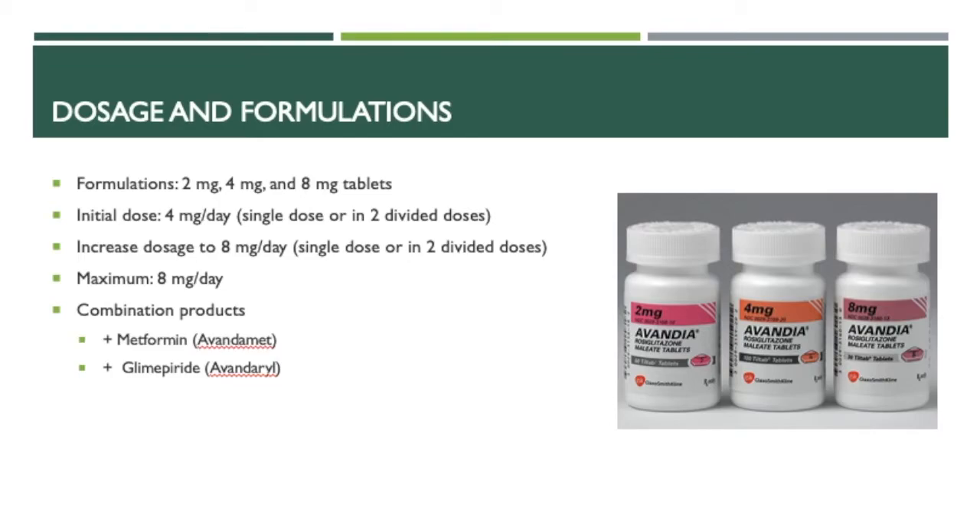As for the dosage and formulations, rosiglitazone comes in formulations of 2mg, 4mg, and 8mg tablets. The initial dose is usually 4mg per day, taken in a single dose or in 2 divided doses. For patients who have an inadequate response to the initial dose following 8–12 weeks of treatment, the dose can be increased to 8mg per day, also taken in a single dose or in 2 divided doses, with a maximum daily dose of 8mg per day.